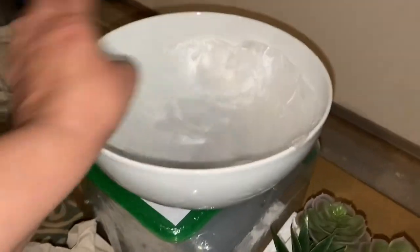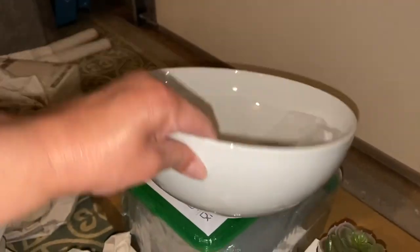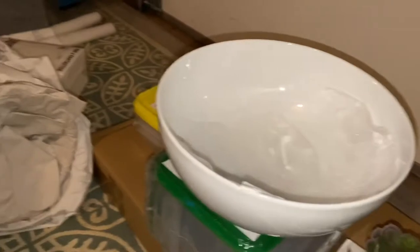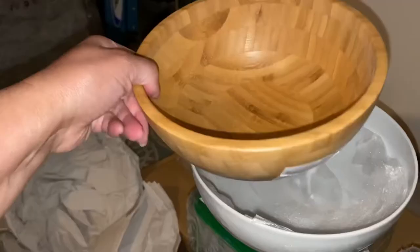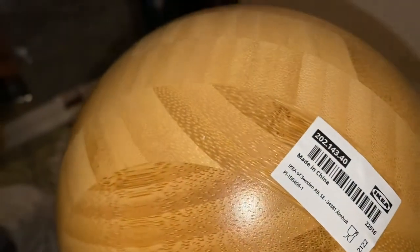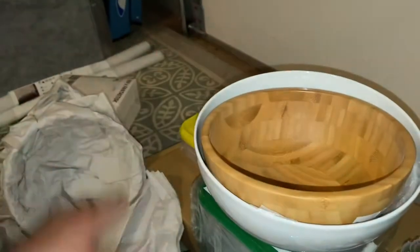We'll have to put these in the dishwasher. Here is the bigger white bowl — my husband likes to use this for menudo or soup. Last time we got the serving bowl, and this time we just thought we'd get the salad bowls, so we got two of these, one for him and one for me.